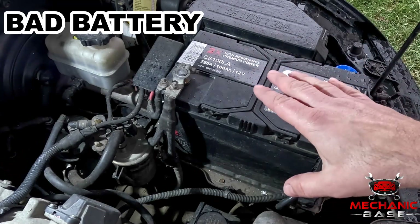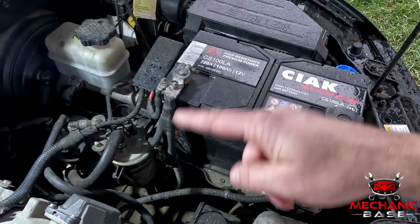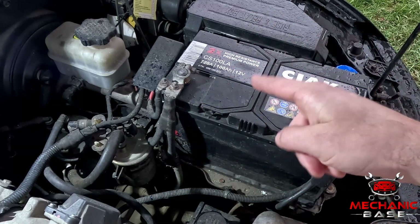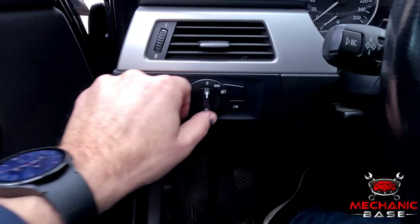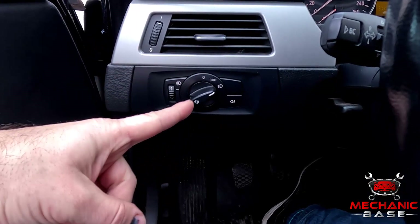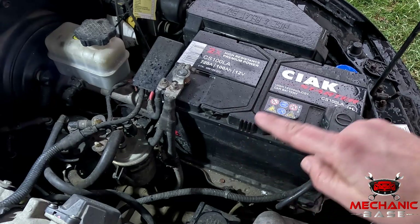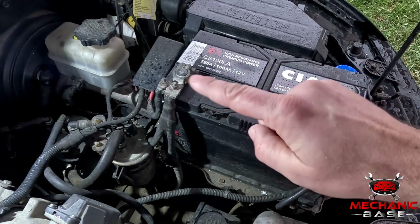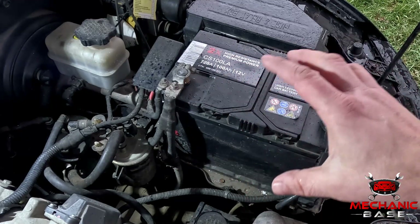Lastly, there is always a possibility the battery itself is faulty, which could obstruct the charging process. Let's take traditional flooded batteries as an example, as these don't cope well with deep discharging. So if you accidentally left the headlights or radio on overnight, it could have flattened out the battery. As a result, one or more of its cells may have deformed and short-circuited. Besides preventing the battery from holding its charge, this may also affect the whole electrical system.